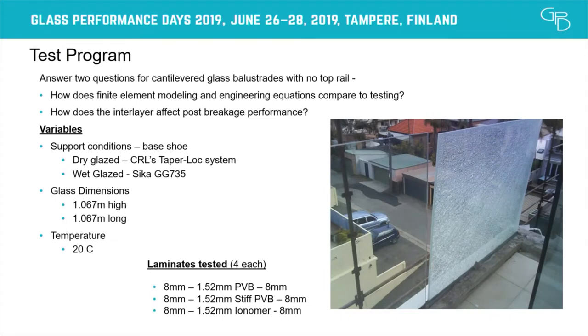This brought us to our testing program presented here. We wanted to answer two basic questions: one, how does modeling — finite element analysis and the ASTM E-1300 equation — compare to actual live testing results? And two, how does the interlayer affect post-breakage impact performance?